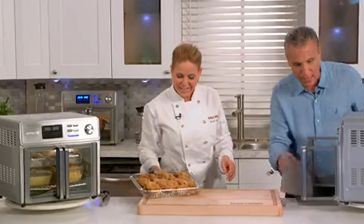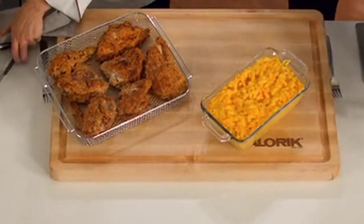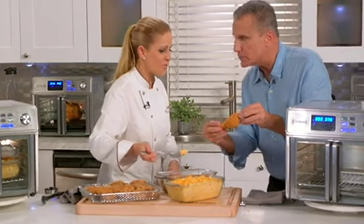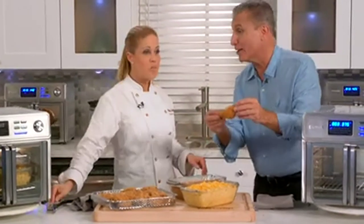Look at that! How delicious does that look? Fried chicken, mac and cheese, and jalapeño cornbread — that's how I feed a crowd. I'm going to eat with you. So juicy, and it's nice and crispy on the outside too. This is my favorite Southern meal. This is really good fried chicken. I love it.